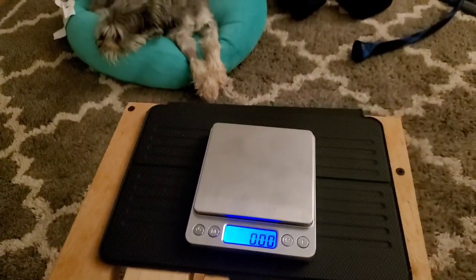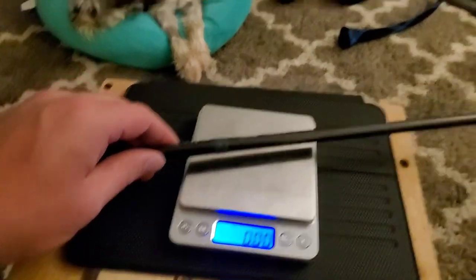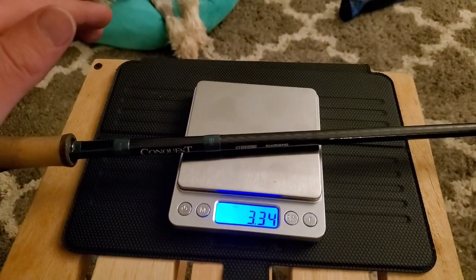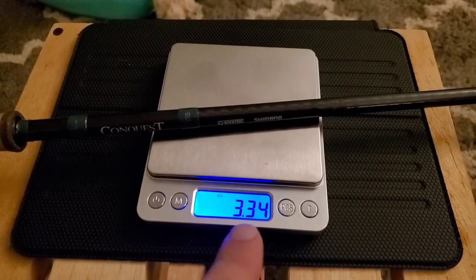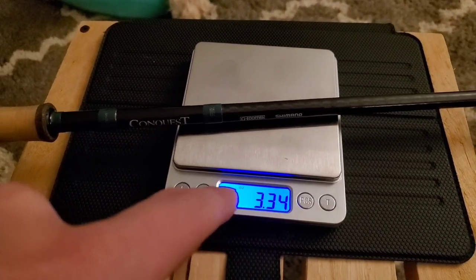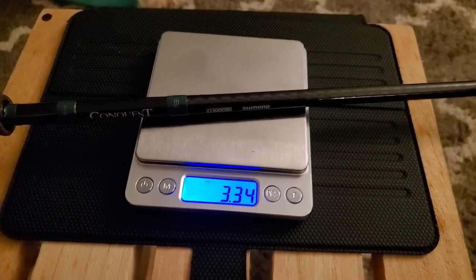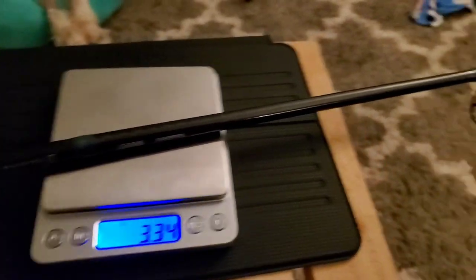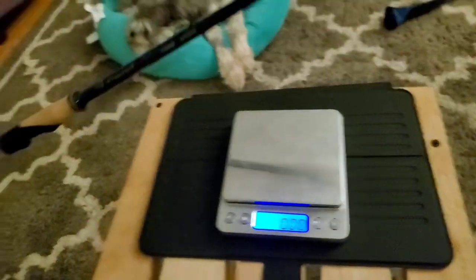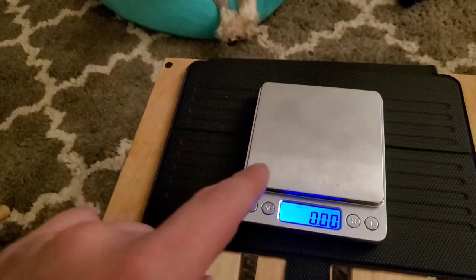The last entry into the seven foot medium power spinning rod weigh-off is the Shimano Conquest — the big daddy — the 842S at $695 MSRP. Shout out to Shimano for the price increases on the Conquest this year. It is weighing in at 3.34 ounces — the Conquest obviously the winner at 3.34. Also the most expensive at $695, and your winner and champion of the seven foot category.